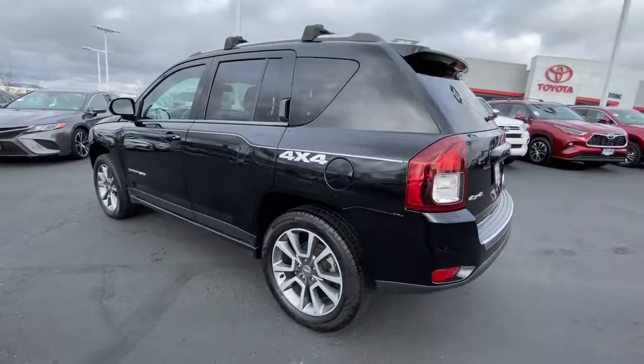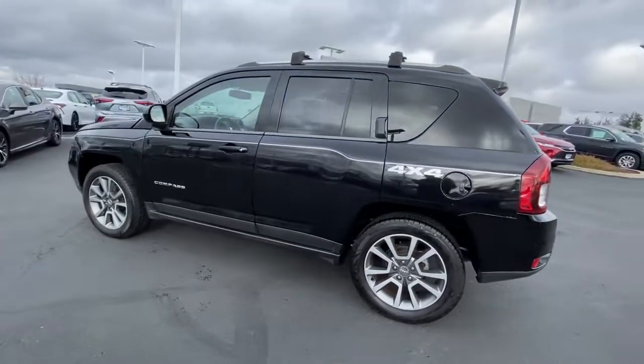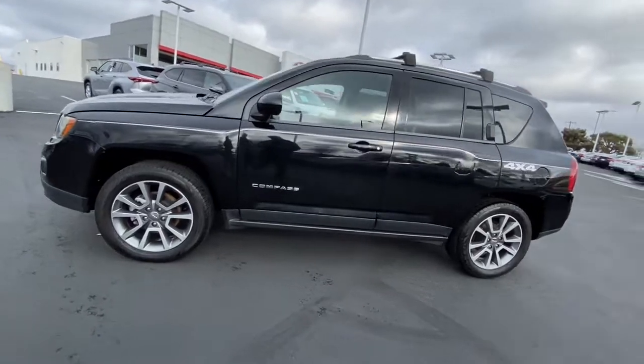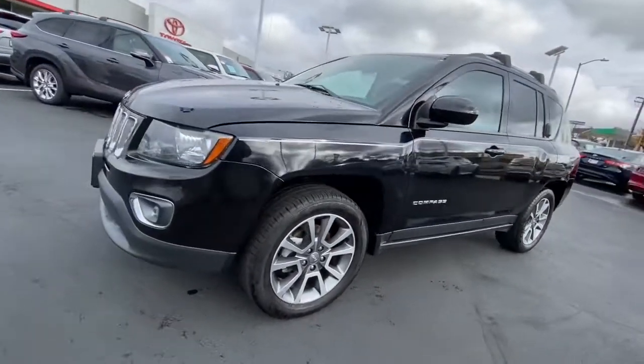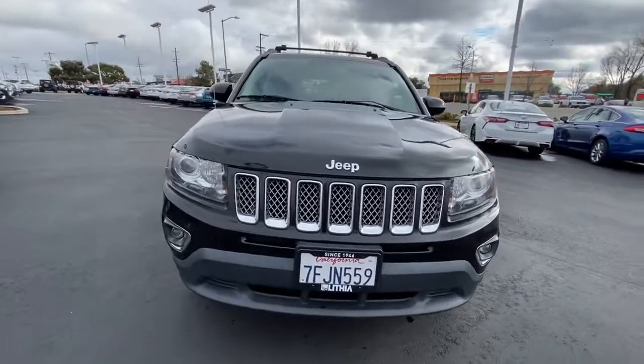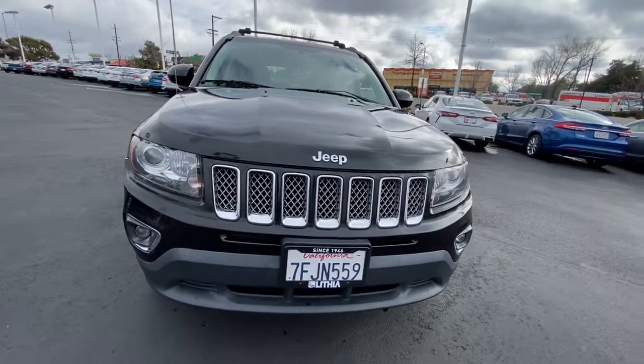These are just some of the great options this vehicle comes with: keyless entry, heated driver seat, 4-cylinder engine, satellite radio, 4x4, backup camera, iPod and MP3 input, heated mirrors, fog lamps, and electronic stability control.